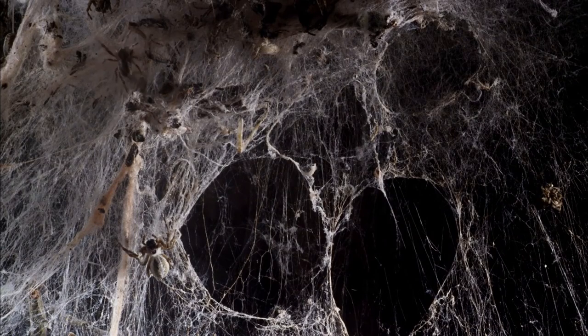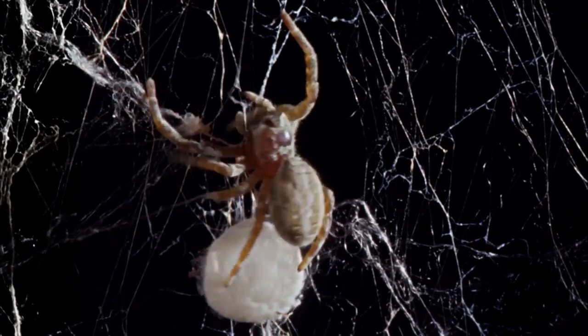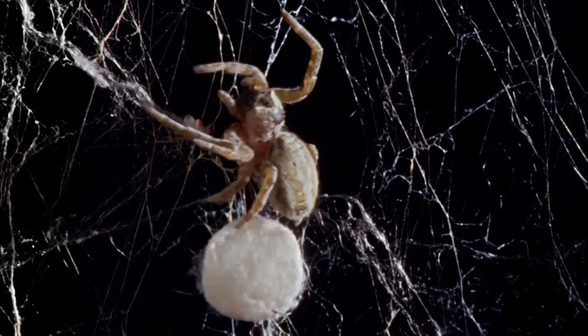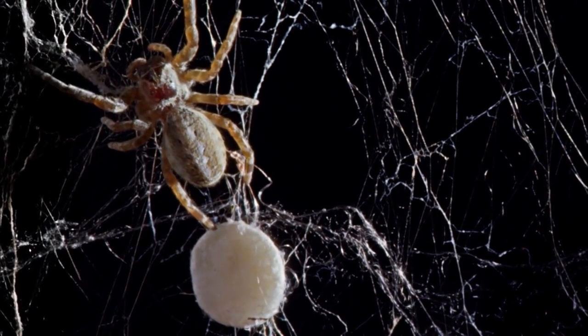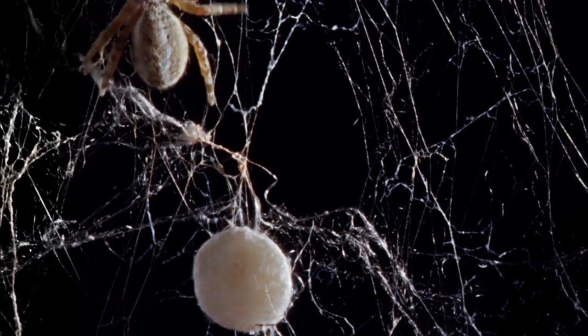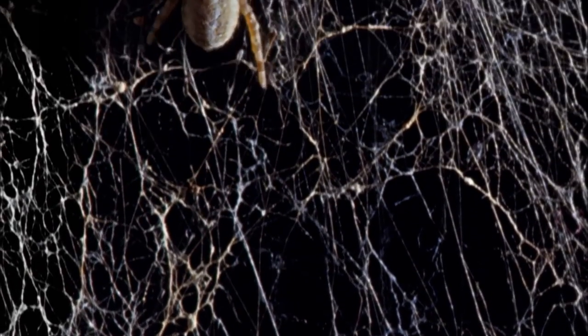Here too, the mothers care for their young. Once these eggs are hatched, she'll feed the spiderlings by regurgitating food until they're old enough to hunt for themselves. For now, with so many spiders guarding the web, it's safe for her to leave the eggs in search of food.